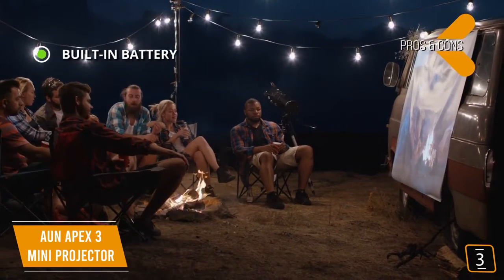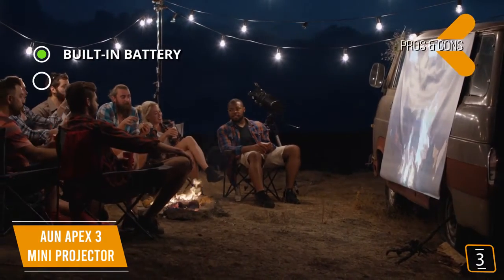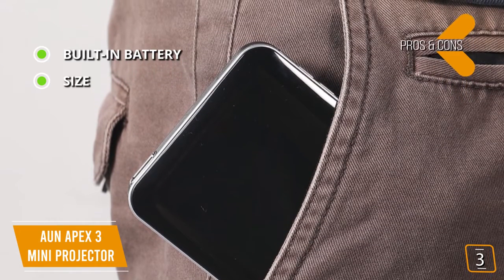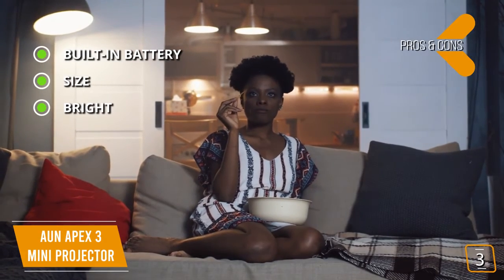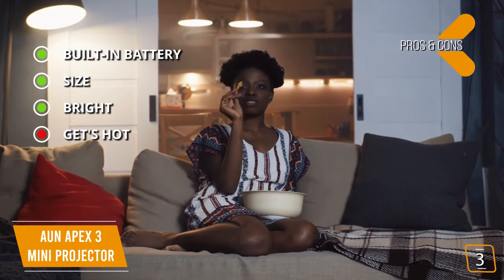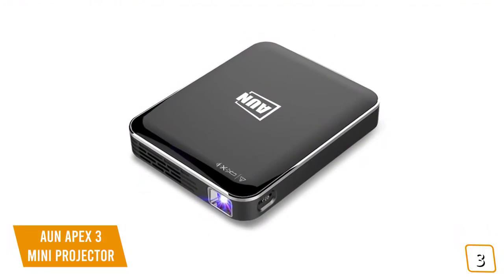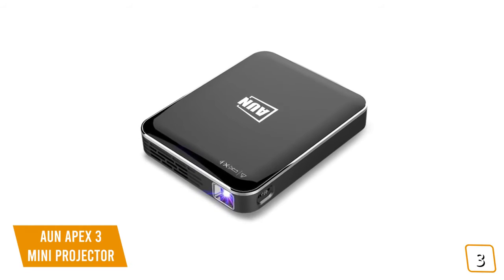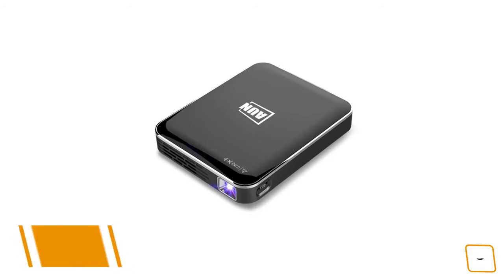The pros are a built-in rechargeable 3,200 mAh battery giving you almost two and a half hours of playback, ultra-compact size about the size of a battery pack making it one of the smallest and lightest mini projectors in the world, and 2,000 lumens delivering an incredibly bright picture both indoors and outdoors. For the cons, the projector can get hot, although it doesn't affect performance or damage the projector. If you're looking for the smallest portable projector, the AUN Apex 3 is ultra-thin, compact, and delivers 1080p HD video literally from the palm of your hand.